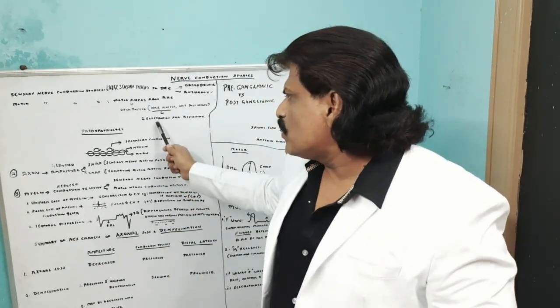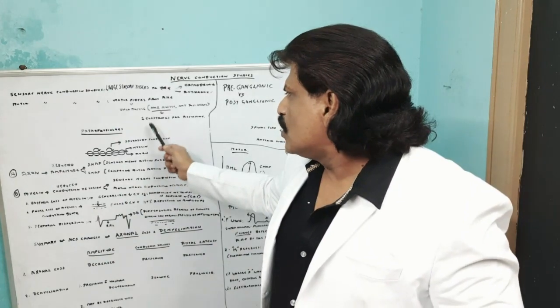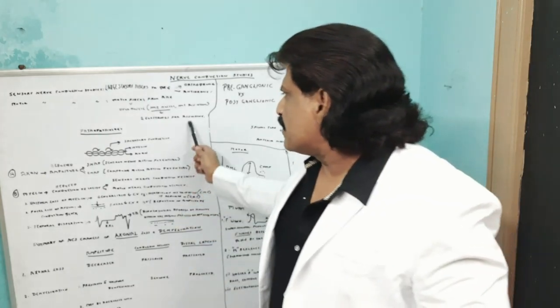So in motor nerve conduction studies, since there is a delay in neuromuscular junction and muscle propagation, we use two electrodes for stimulating and then recording.